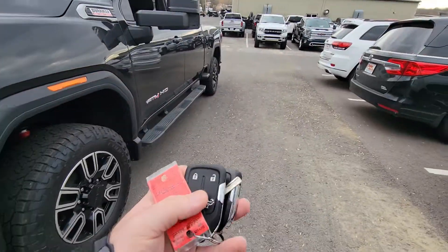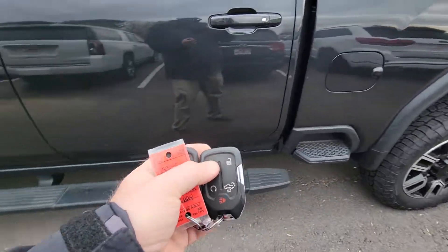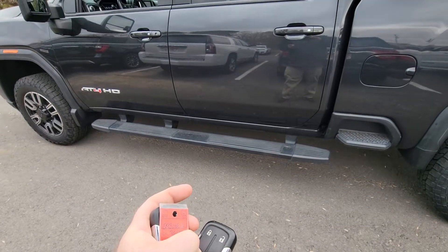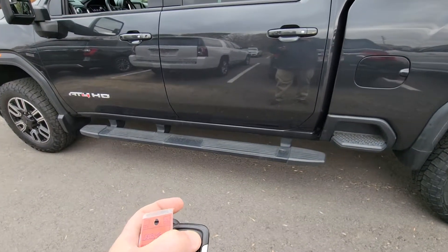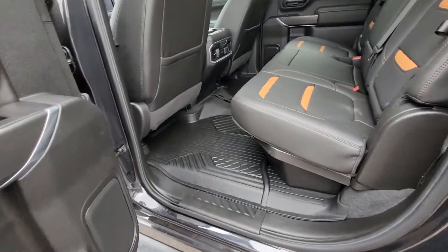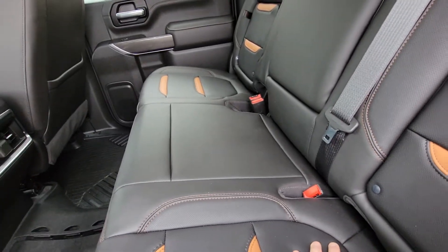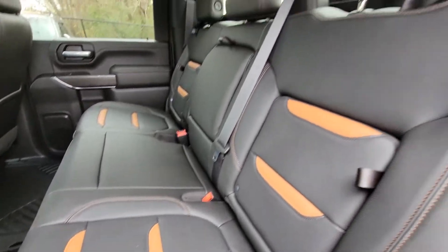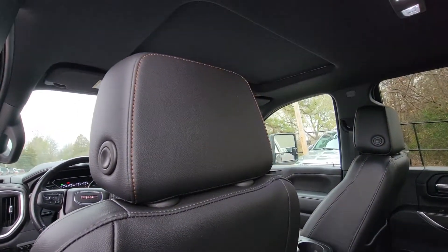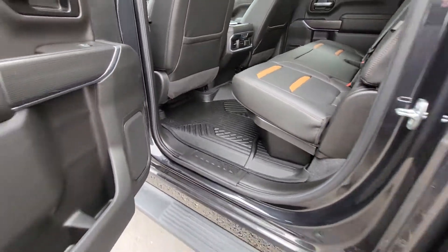Coming into the interior, I will point out this one has the two keys with it. Those are lock, unlock, remote start, and then also your tailgate release. Hopping into the interior — leather is in really, really good condition. Headliner's clean, not noticing any smells or odors. Has the rubber mat there going from one side to the other.